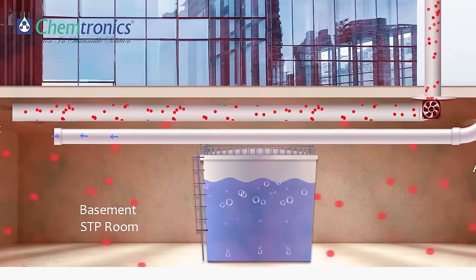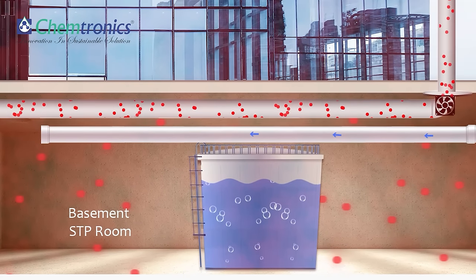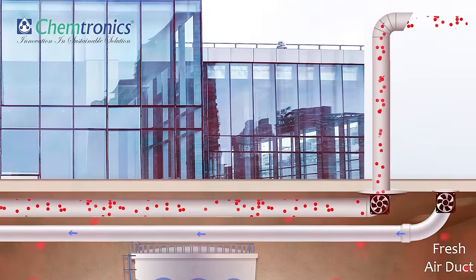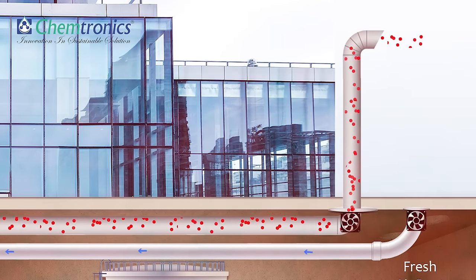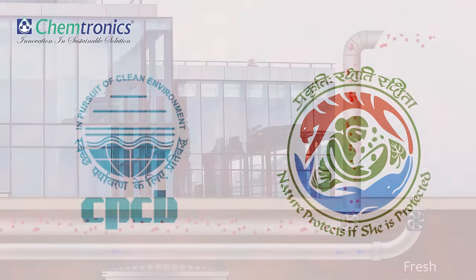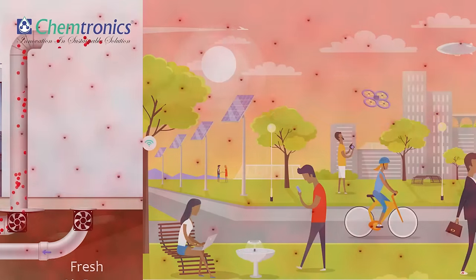The basement sewage treatment plant's exhaust air is odorous and contaminated. The polluted air is carried through the ventilation ducts to the terrace and released into the atmosphere. As per compliance, exhaust air needs to be treated before it is discharged into the atmosphere.